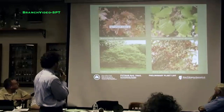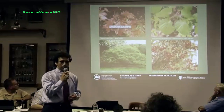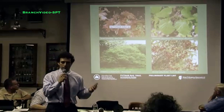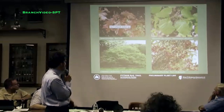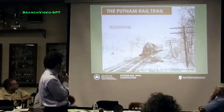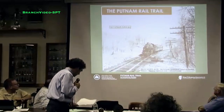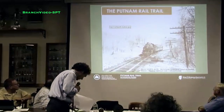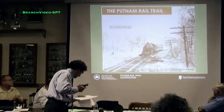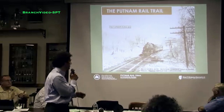These are slides of typical proposed plantings — we're proposing native plantings to help beautify the trail and enhance the experience. And that's really the end of the presentation.